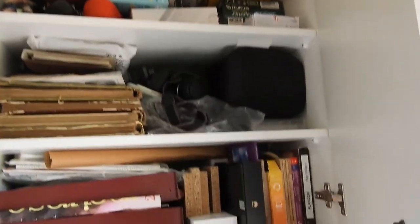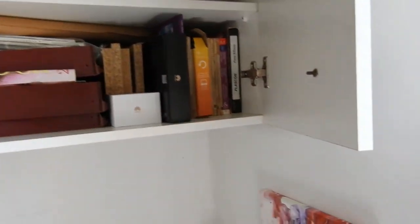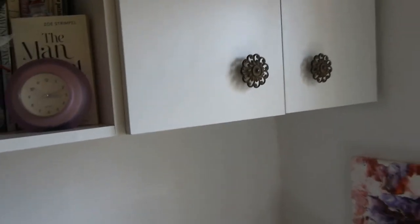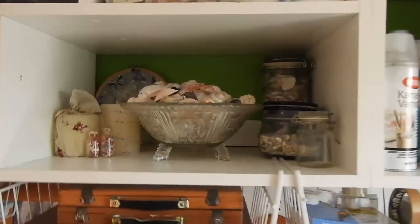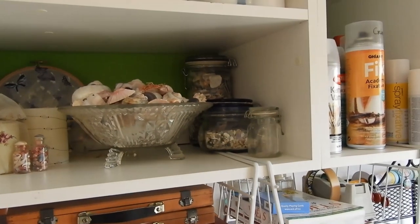This cupboard just holds some photo albums, old things, and random boxes — nothing interesting. It's just nice to have doors to keep stuff like that out of eyesight. Nobody wants to see that.